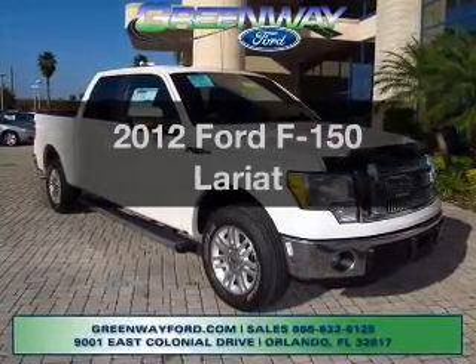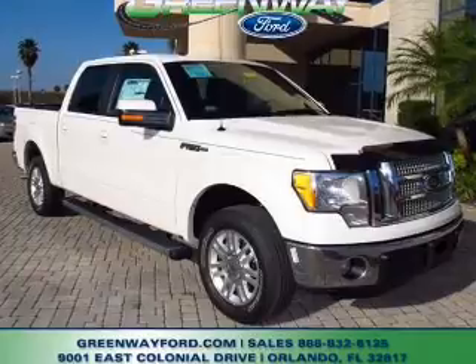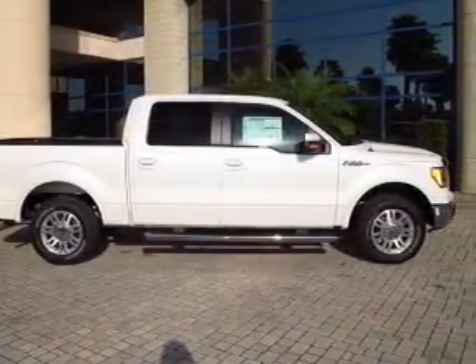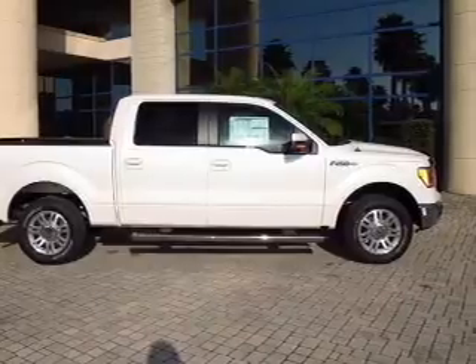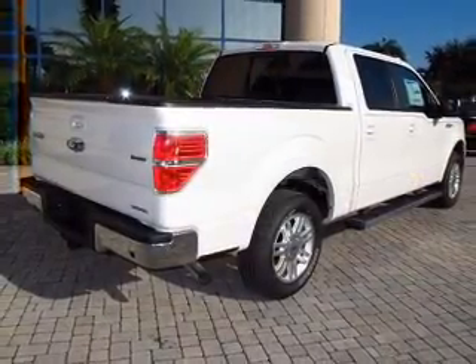Imagine yourself in this 2012 Ford F-150. Everything you need under one roof with this great vehicle. With a powerful 8-cylinder engine driven by a 6-speed automatic transmission, the anti-lock braking system will help deliver you safely to your destination.